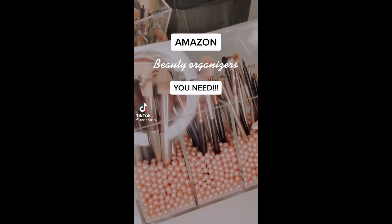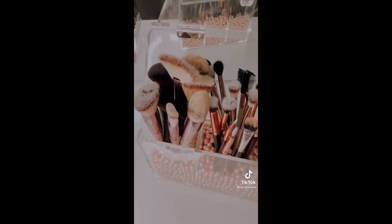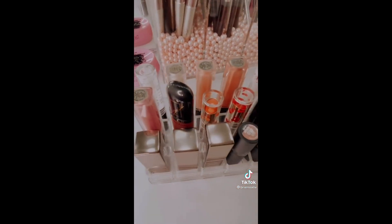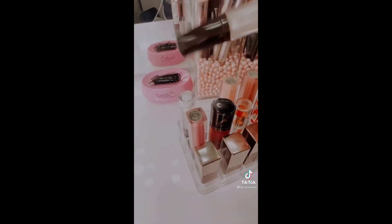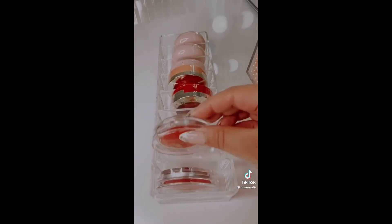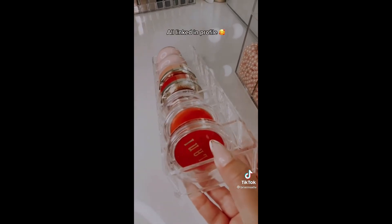Amazon beauty organizers you didn't know you needed. This makeup brush organizer has a lid so your brushes don't get dusty or dirty — it holds all of my most used brushes and comes with super cute pink pearls. This lipstick holder holds 24 of my most used lipsticks and glosses, keeping everything nice and neat right on my vanity. This compact organizer holds all of my blushes and any other smaller compacts — it's just so much easier to find things this way.